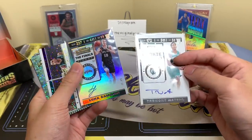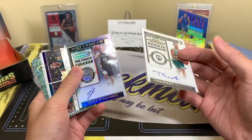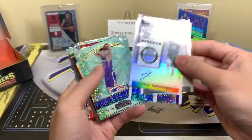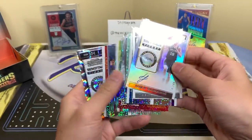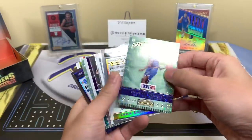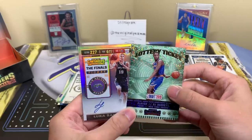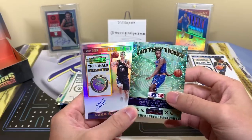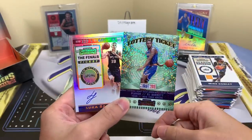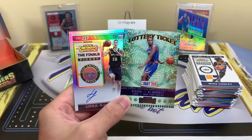Spurs fans, is this Samanik the next Luka Doncic? And Celtics fans, what do you think about Tremont Waters? Personally I think Contenders is one of the better basketball products we'll get all year — somewhat affordable at SRP, nice stuff, looks good. My two favorite cards: RJ Barrett and the Luka autograph. Good luck if you get a box — let me know if you hit big. Please like, comment, subscribe, and I'll see you guys later.